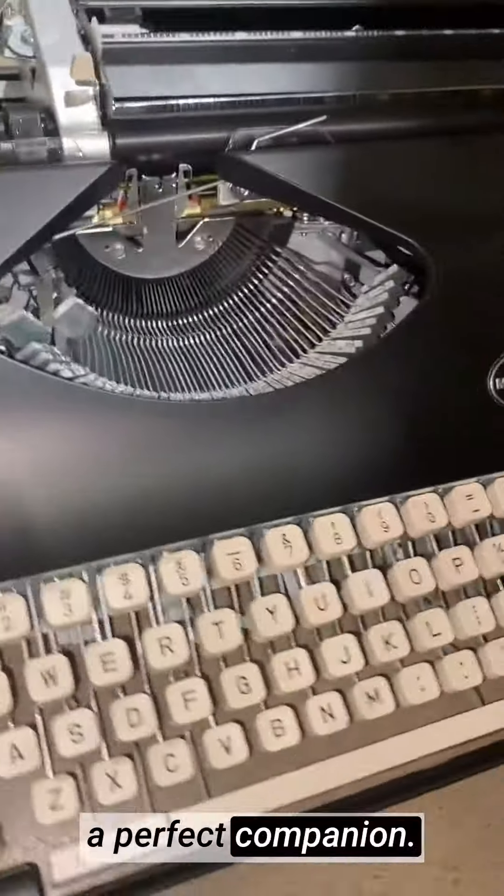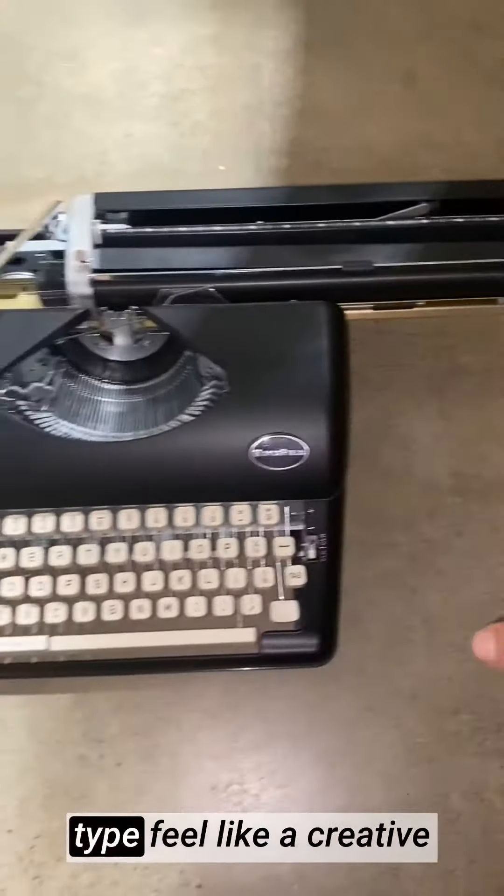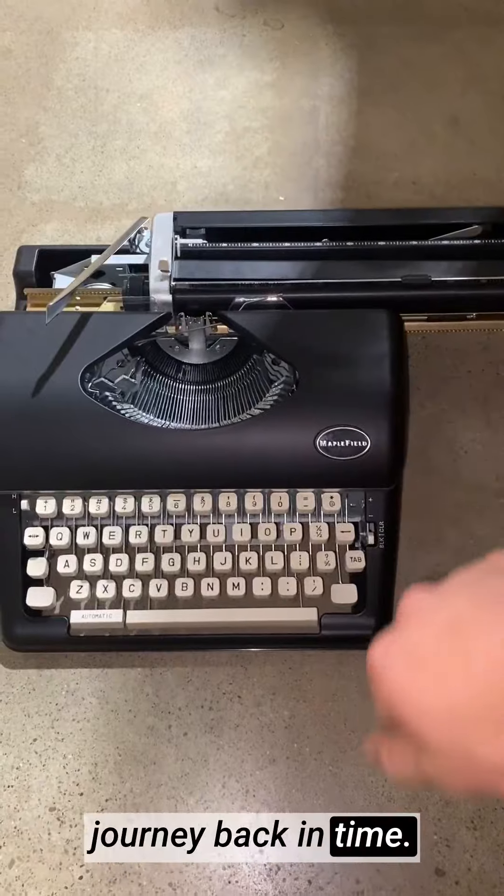the Maplefield Black Vintage Typewriter is a perfect companion. It adds a touch of elegance and nostalgia to your writing process, making every word you type feel like a creative journey back in time.